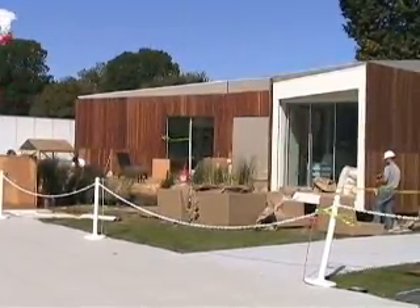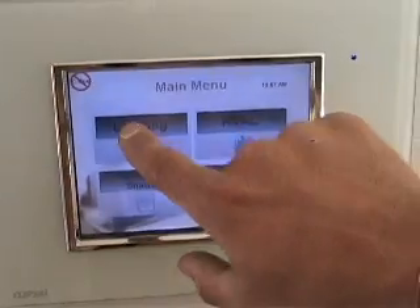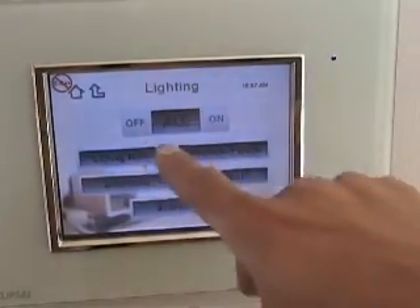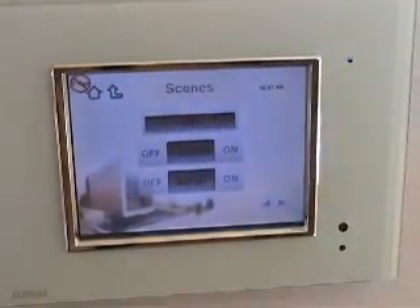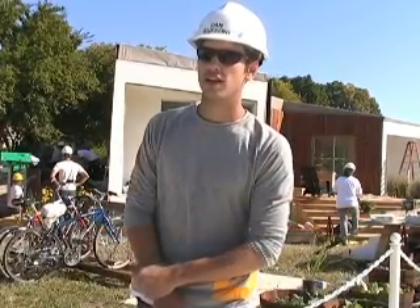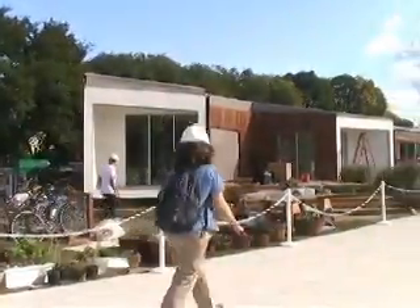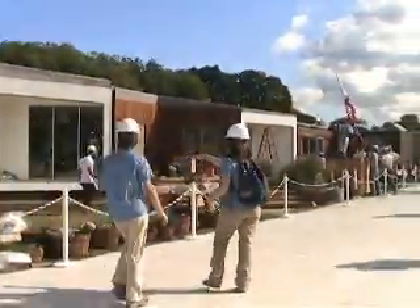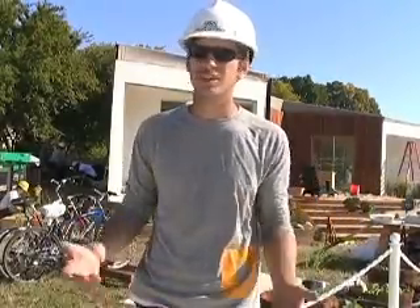Team California, which came in third place, had an energy management system accessible through a touch screen display or an iPhone for monitoring energy use and controlling lighting and appliances. We didn't want to make it a science experiment — we wanted to make it a house that someone would want to live in. One of the goals of our project was to come up with a design we can actually reproduce in the future, something that people would want to buy instead of just this spaceship looking crazy structure. We wanted to make it more livable and something realistic.